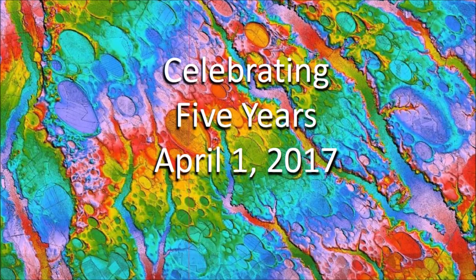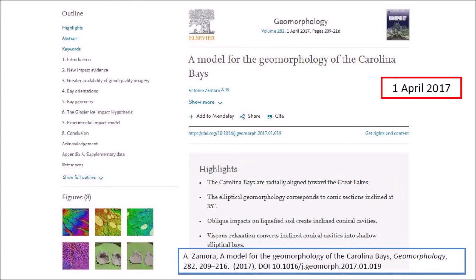Five years ago I published my paper, 'A Model for the Geomorphology of the Carolina Bays,' in the peer-reviewed journal Geomorphology. I was worried that publishing on April Fool's Day would be a bad omen. I was completely surprised that my paper was published on the 1st of April 2017. Some people could have interpreted this as an April Fool's joke. Fortunately, the journal Geomorphology has a very good reputation and an excellent editorial staff, and everything is handled very professionally.